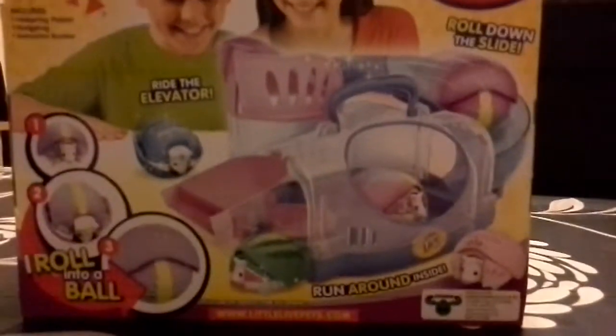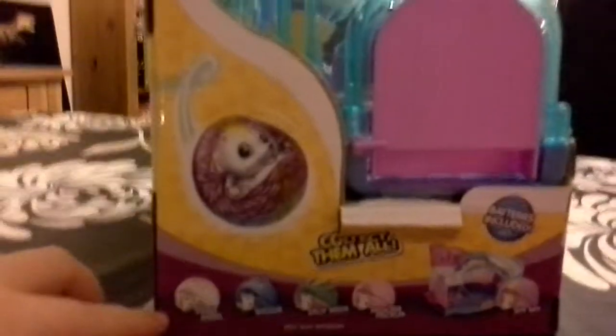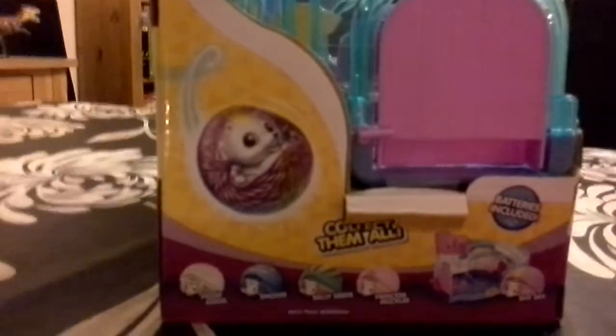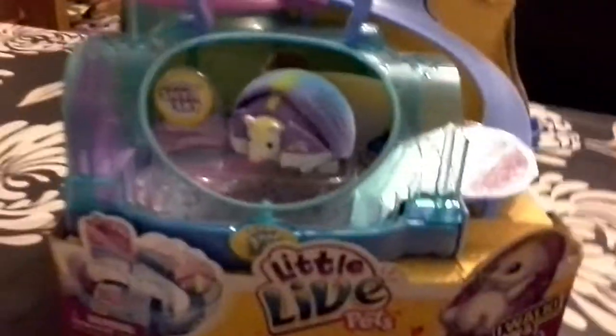You can see some happy children playing with the hedgehog house on the back here. On the side we just have all the hedgehogs: we have Penny, Angel, Snowbee, Sally Seeds, Princess Prickles, and Shy Sky. Shy Sky is the one that only comes with the hedgehog house. Batteries are included. I'm going to pause this video and take this hedgehog house out of the packaging.